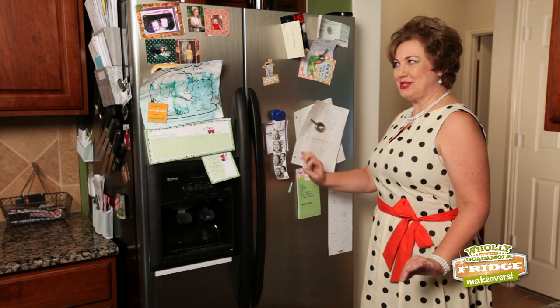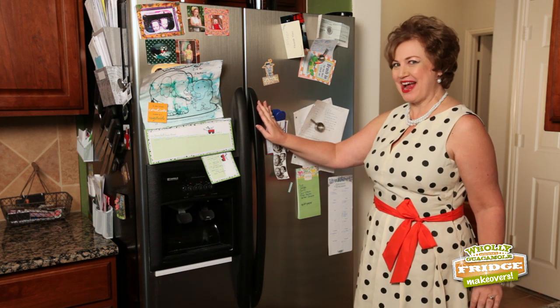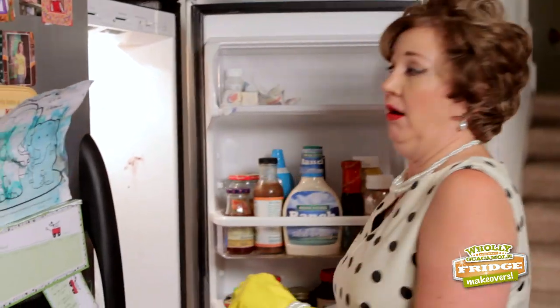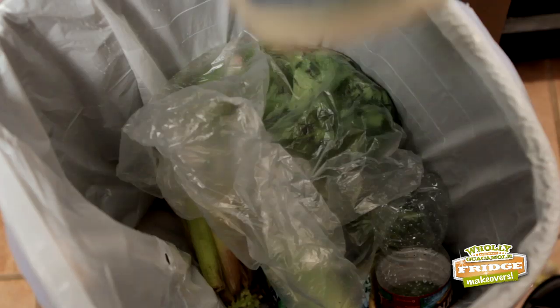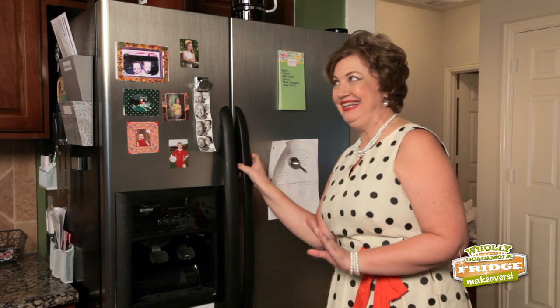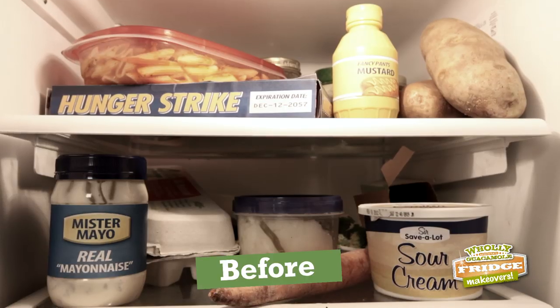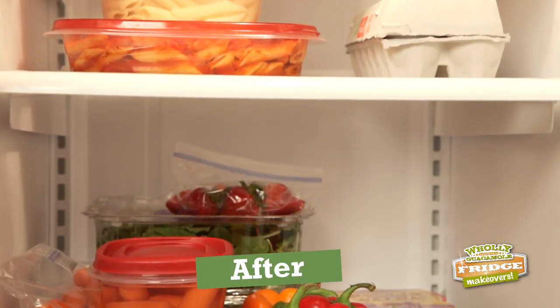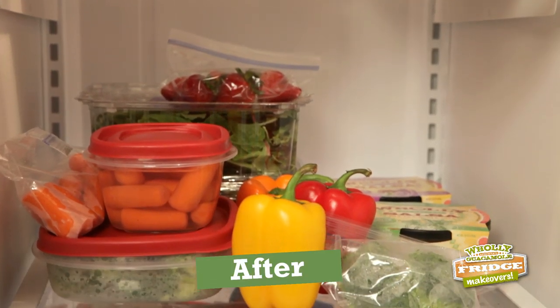I think we've heard enough. It's time for your fridge makeover. Ready to see what we've done? Yeah! We started with the basics — we threw out all the old expired food, then we wiped out all the spills and crumbs.